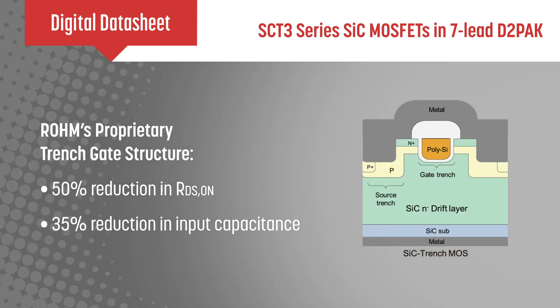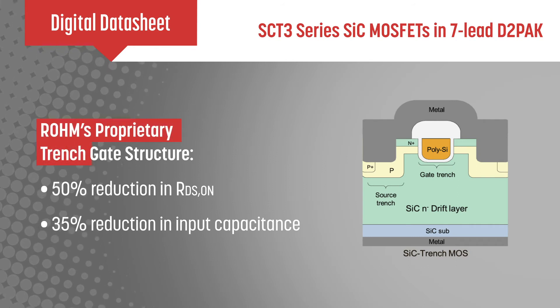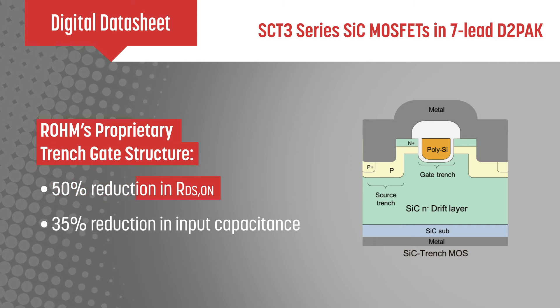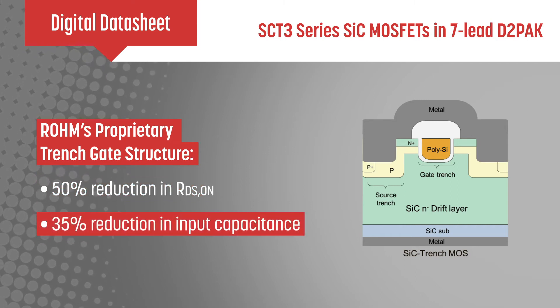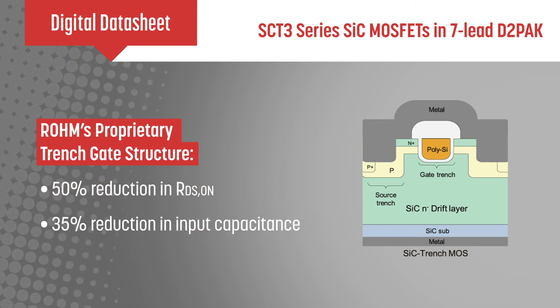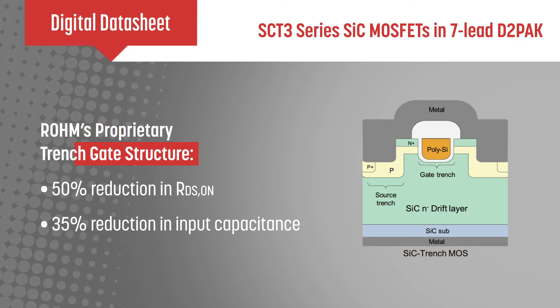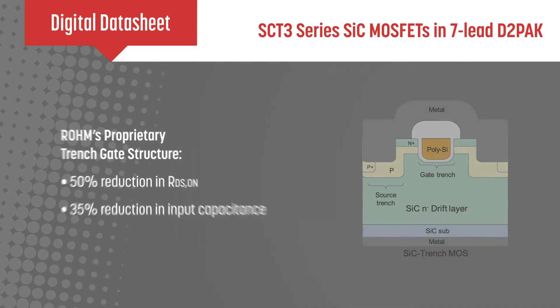The third generation silicon carbide MOSFETs utilize Roam's proprietary trench gate structure, which offers a 50% reduction in RDS on and a 35% reduction in input capacitance for the same chip area when compared to planar silicon carbide MOSFETs. This allows for higher power density and more efficient operation.